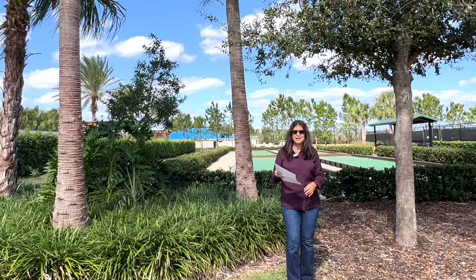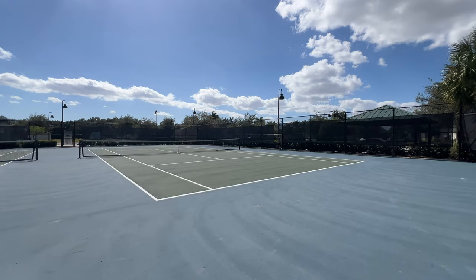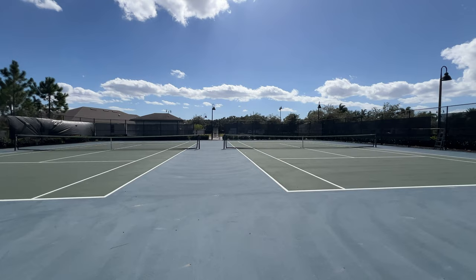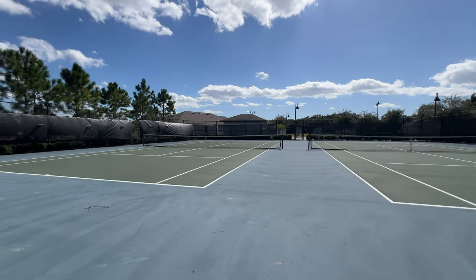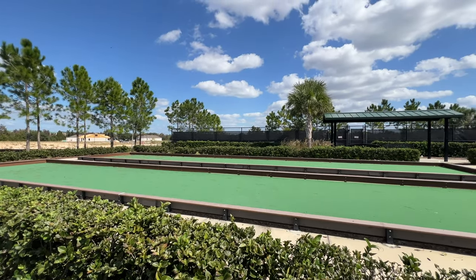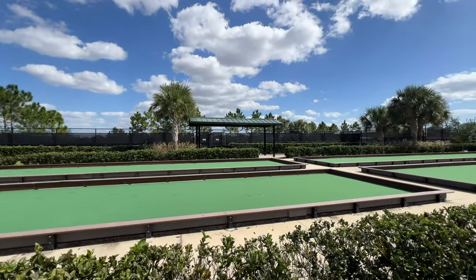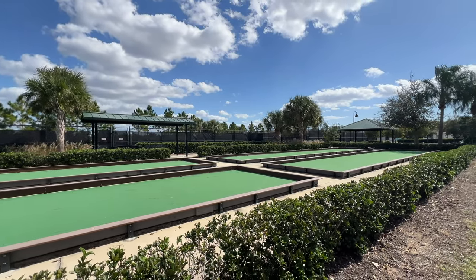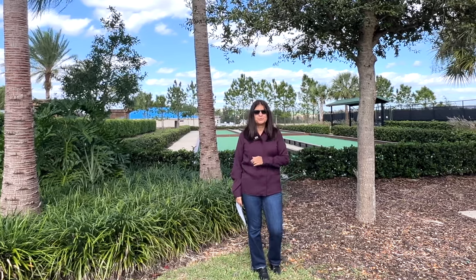Also included: a crossroom, event lawn, two tennis courts, two bocce ball courts, and four pickleball courts. On top of that there's a controlled access gate with 24-hour manned security patrol, lawn care and landscape maintenance, fertilizer, weed and pest control, and a water sprinkler irrigation system. So this is all going to be part of your HOA — there's so much that you can enjoy. Now let's continue the tour of this property.